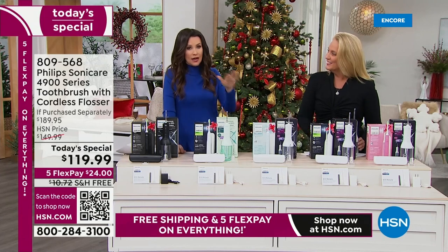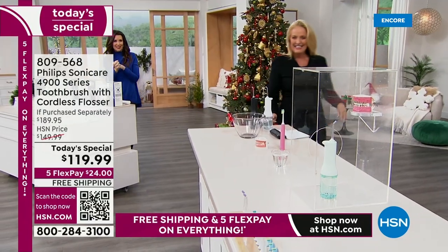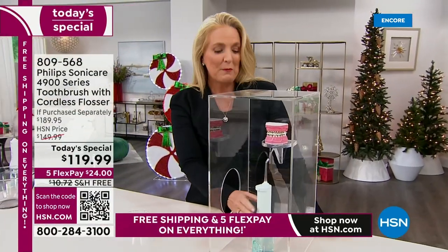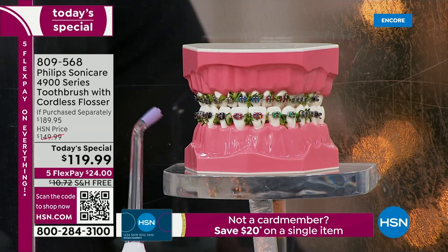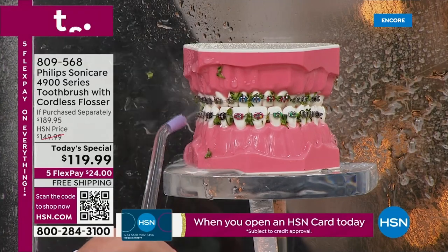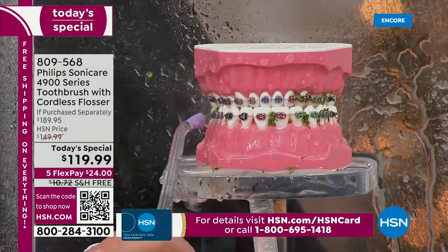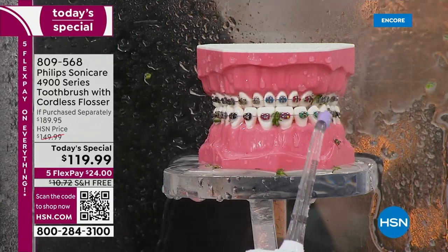This is an incredible value. We have a demo to show the quad pulse technology. Because I want to share the kind of difference this is going to make. So — braces. Remember if any of you had braces, how everything just got stuck in there? Not going to be a problem now. Watch how this goes in and immediately removes and blasts away all of that broccoli — one of the hardest things to get between teeth. Watch how it just blasts away the broccoli significantly and easily.